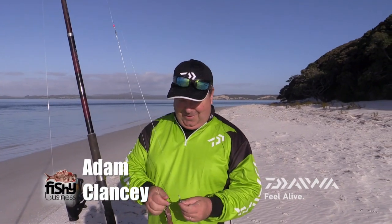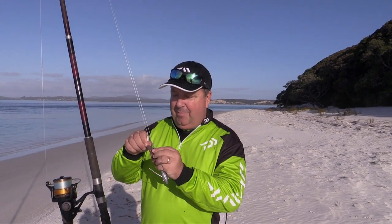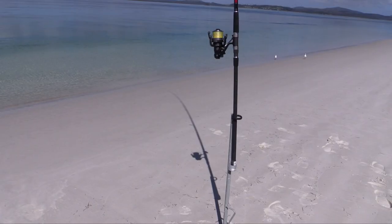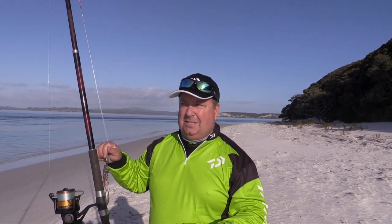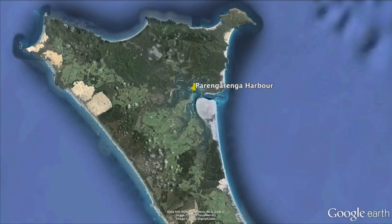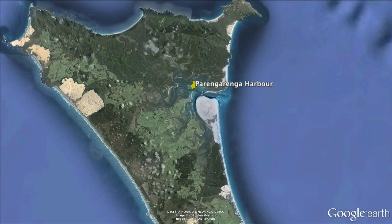Hi, welcome to Daiwa Fishy Business. Well today we're at the magnificent Parangaranga Harbour in the far north. It's beautiful, it's got the sun shining off the white silica sand, it is an absolutely amazing day. What we're talking about today is harbour hotspots, and Parangaranga would have to be one of the best. In New Zealand we're really blessed with a lot of really good natural harbours that fill up with fish at certain times. I can't wait to get a bait in the water and then we'll talk about some of the tips and tricks for being successful in harbour hotspots.